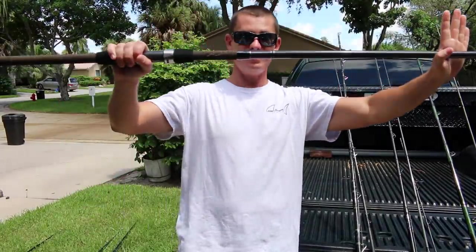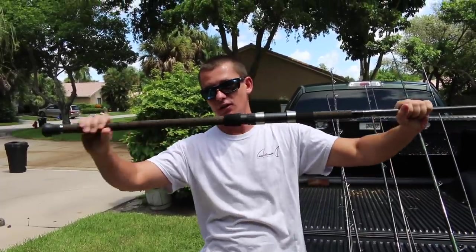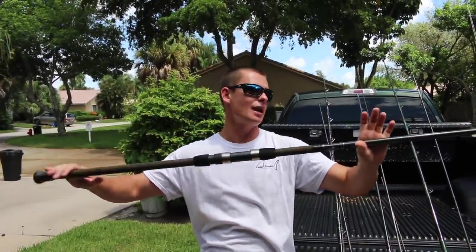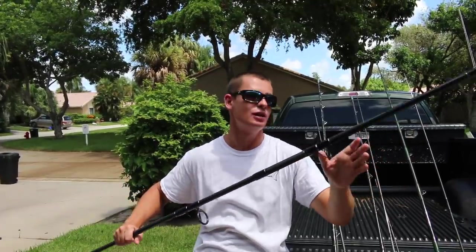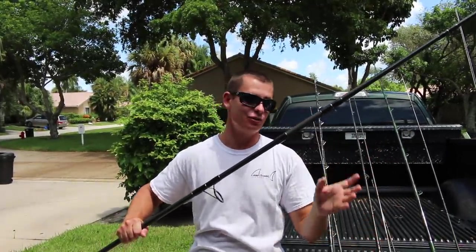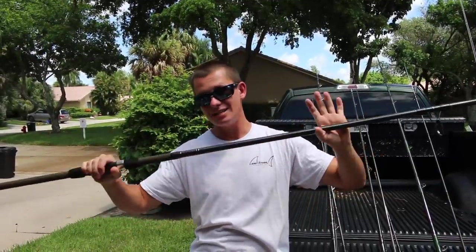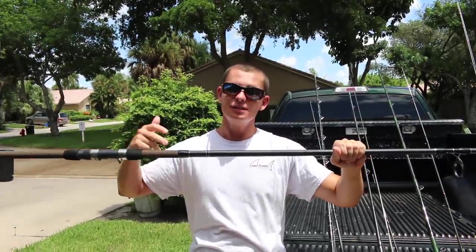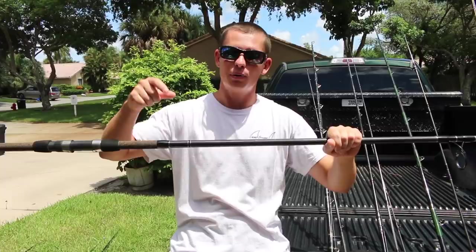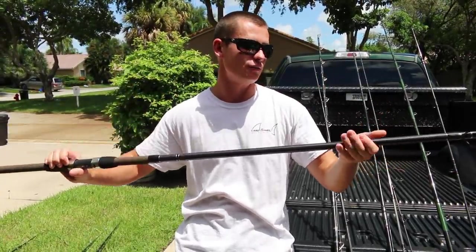Let's move on to the longest rod in the arsenal. Here I have a Tsunami Trophy Series surf rod. I haven't gotten to fish it that much yet — I got it at the tail end of the black tip migration, but I'll be using this a lot during the mullet run, surf fishing, and black tip fishing. It's actually a very affordable rod. Anything that does have a link I can find, I'll post in the description box below for all the rods and reels in this video.